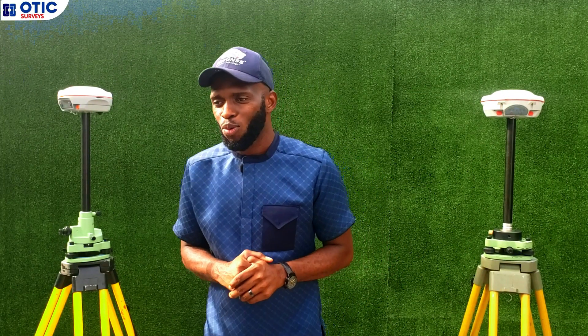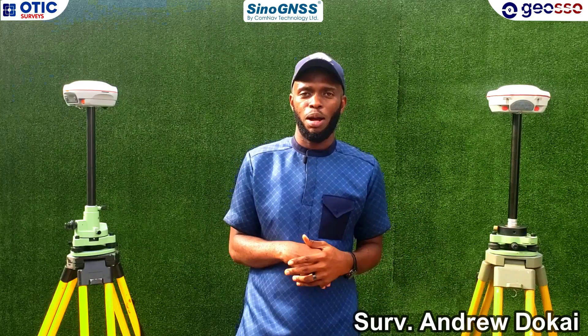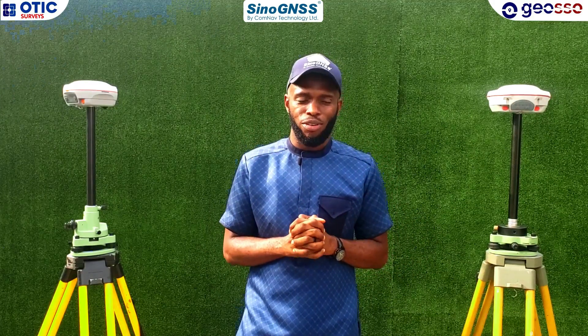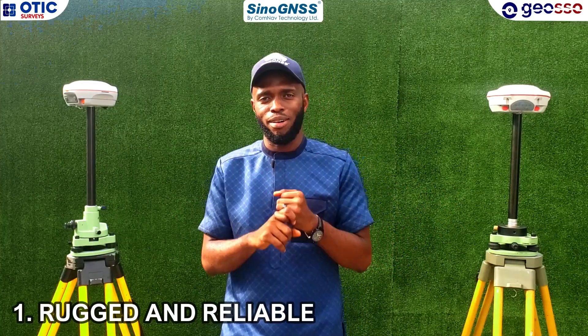Good day guys. I want to tell you why you should get your own Sino GNSS receivers today. I'm going to give you three reasons. The first one is Sino GNSS receivers are very rugged — they are rugged and reliable.